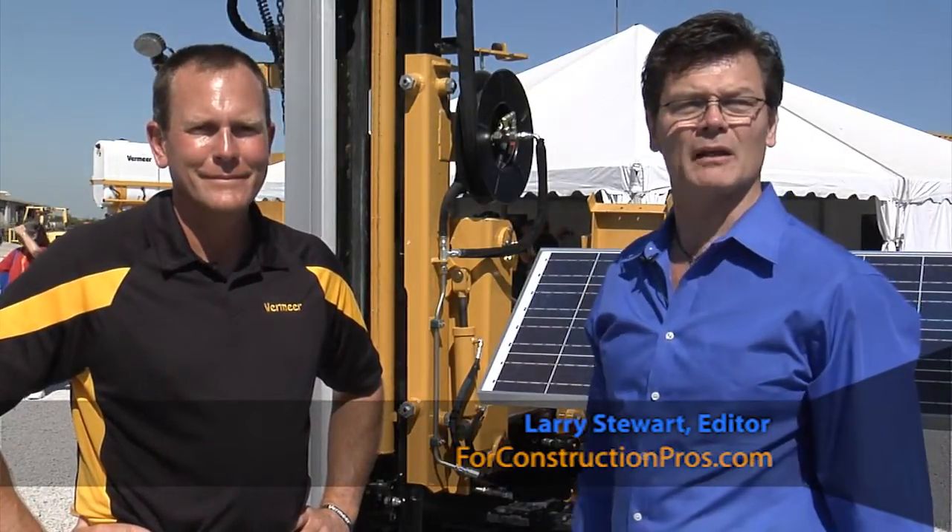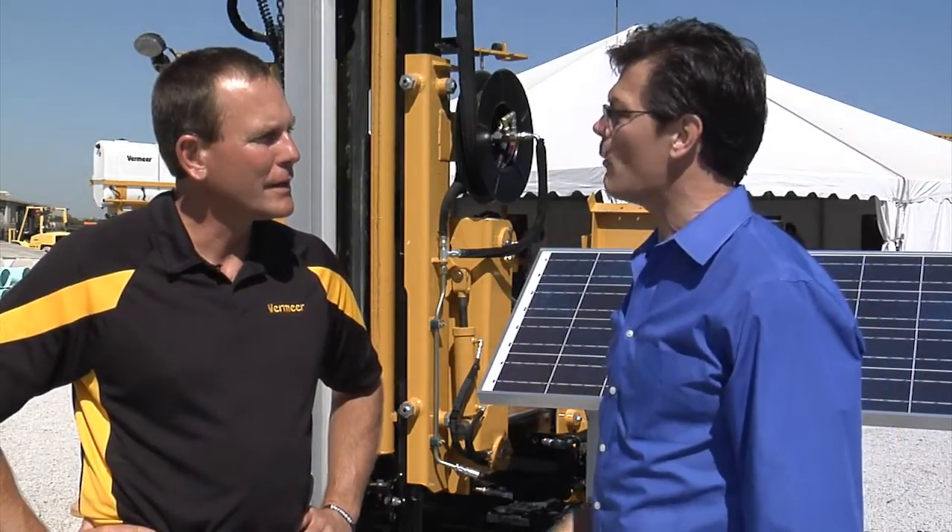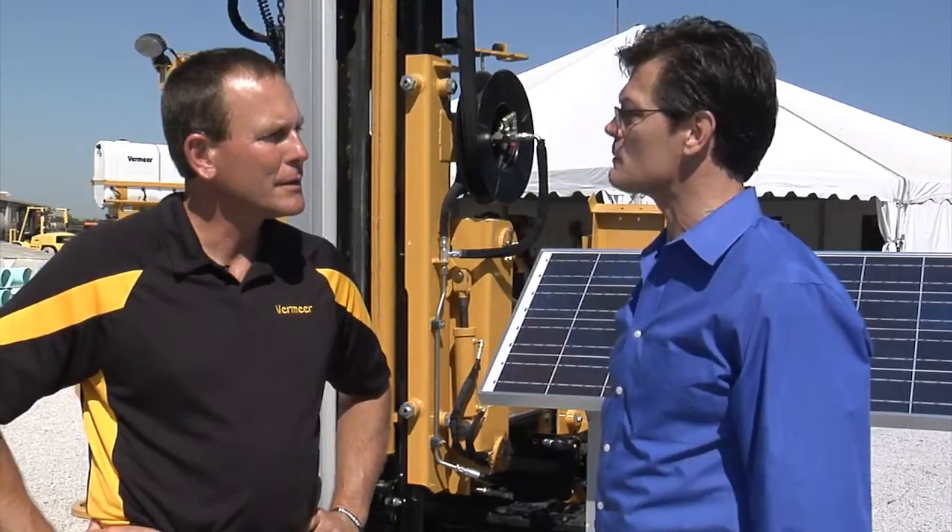Hi, I'm Larry Stewart with 4ConstructionPros.com and I'm at IQ 2011 here in Louisville in the Vermeer booth with John Kyers, Product Manager for Underground Equipment for Vermeer. John, the PD-10 is a pretty unique piece of equipment — why don't you tell us about what it does and how Vermeer got into this business.